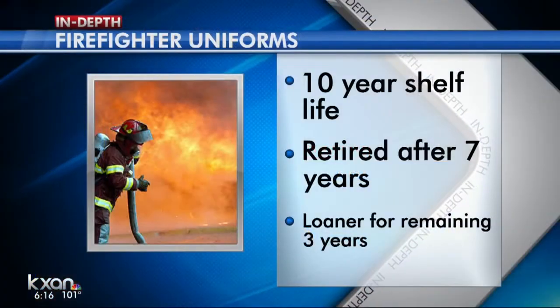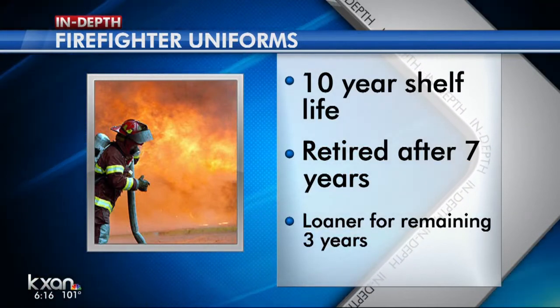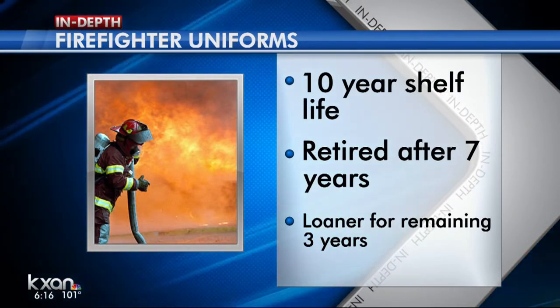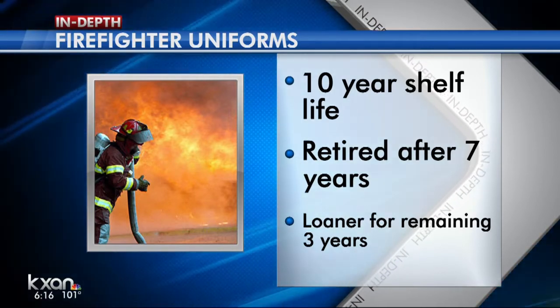The goal is to have the firefighters' original gear decontaminated and given back to them within their same shift. AFD says it has about 450 sets of loaner gear ready to roll out. Each uniform has a shelf life of 10 years — they get retired after seven years in Austin, becoming part of the loaner gear for the remaining three years.